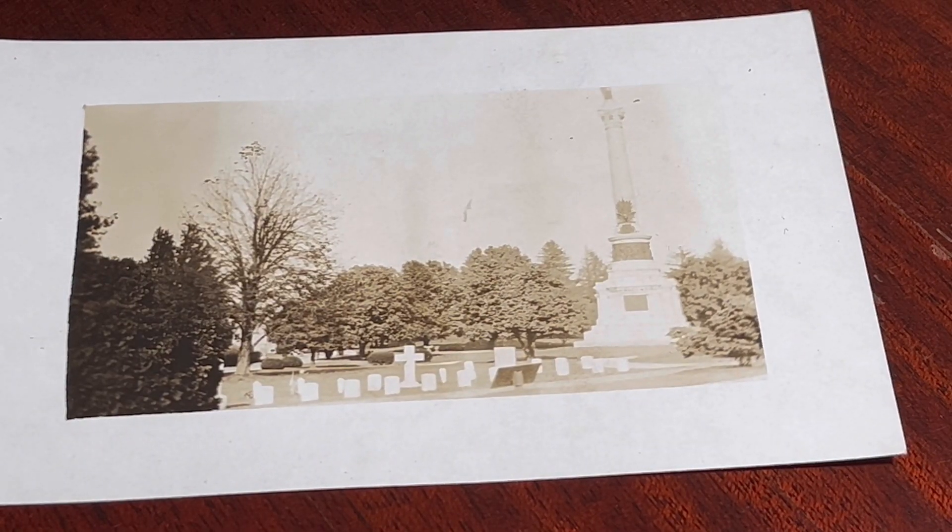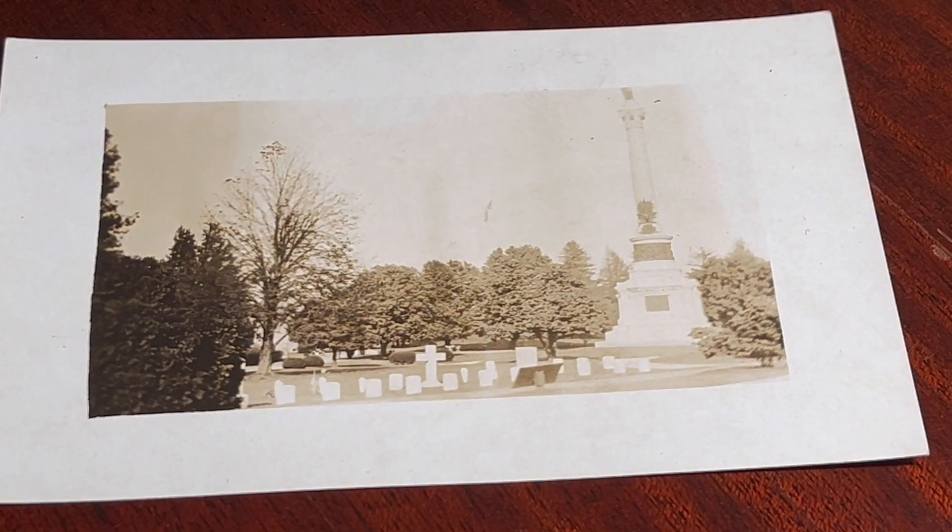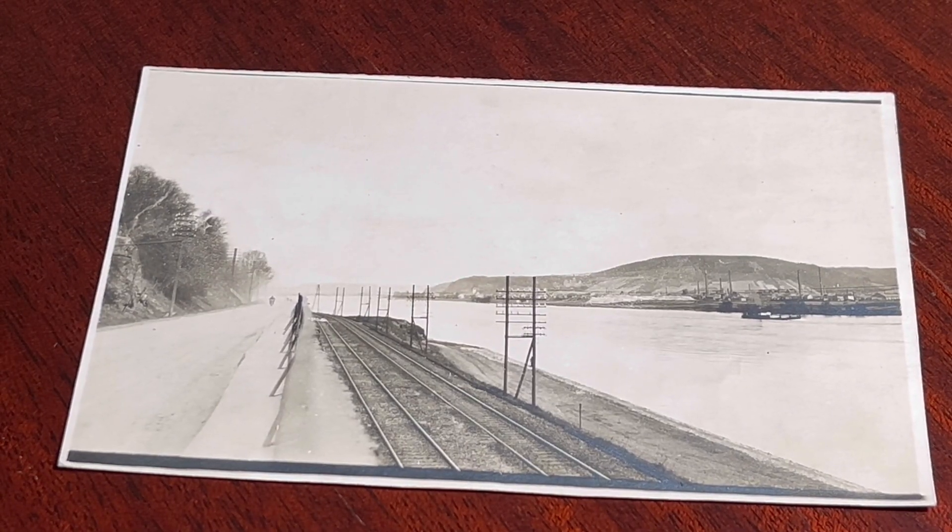I'm sure a lot of you guys watching will recognize this location. This is the National Cemetery in Gettysburg, PA. Those of you that live overseas, you'll see postcards that look just like this. You guys don't see much of a difference, do you?